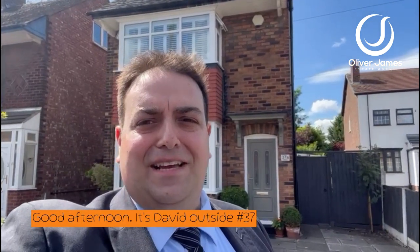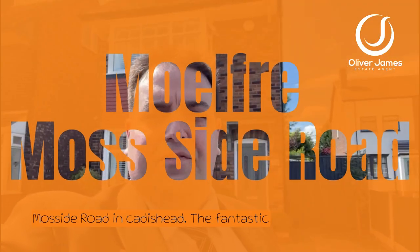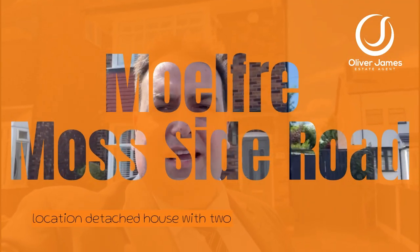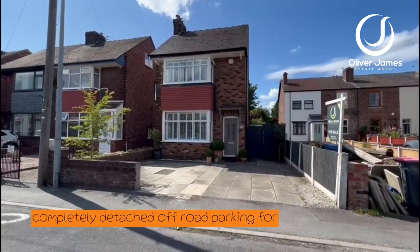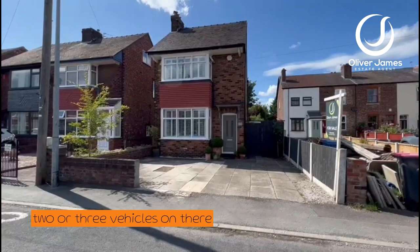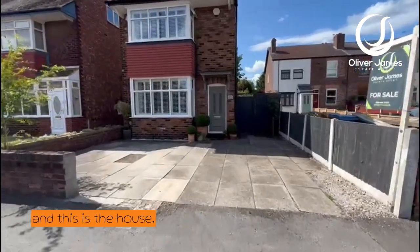Good afternoon, it's David outside number 37A, also known as Molfray on Moss Side Road in Kereset. A fantastic location — detached house with two bedrooms, completely detached, with off-road parking for two or three vehicles. And this is the house.